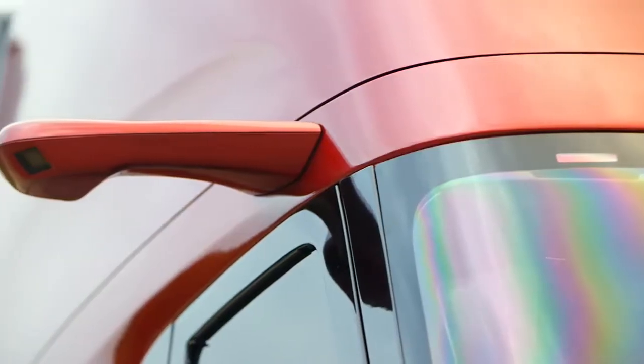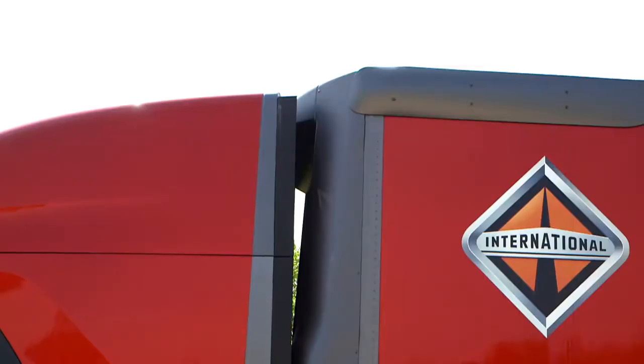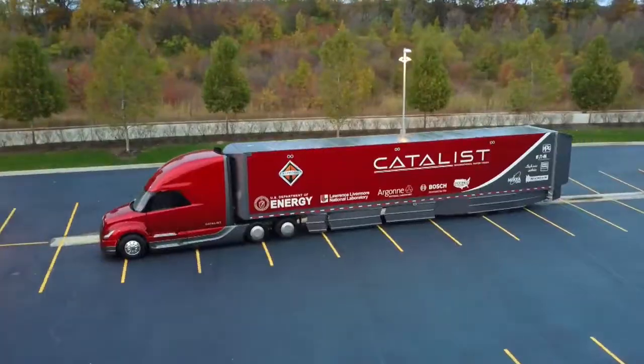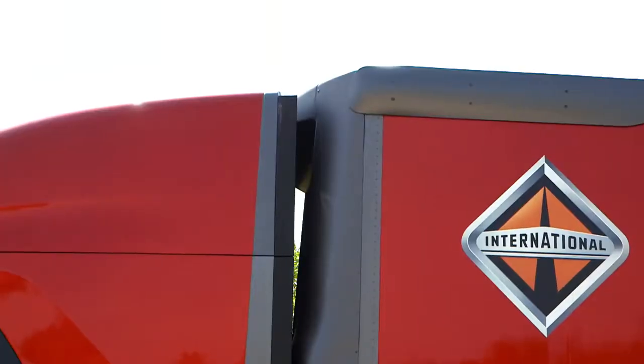Every nook and cranny has been redesigned — from the small stuff, like replacing mirrors with tiny cameras, to the big stuff, like a unique suspension system that changes the shape of the truck at higher speeds. At 50 miles an hour, we drop the front and drop the trailer, generating an airfoil shape.